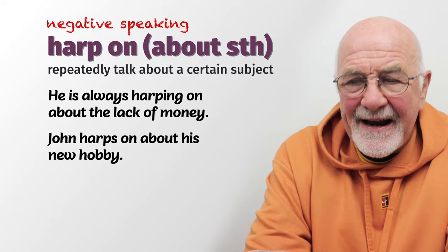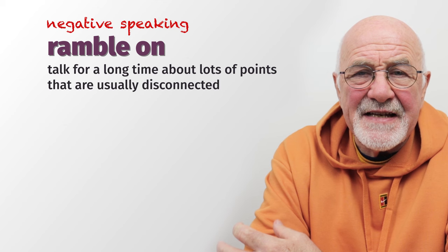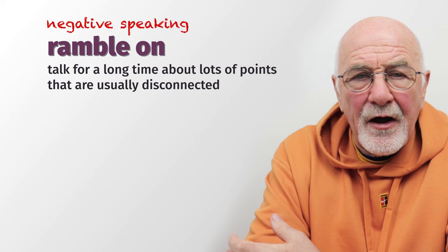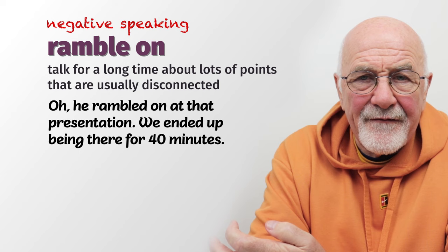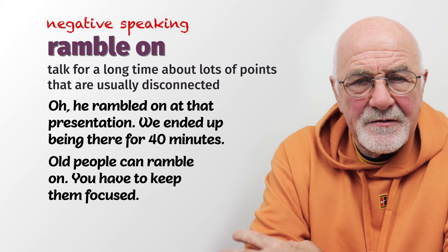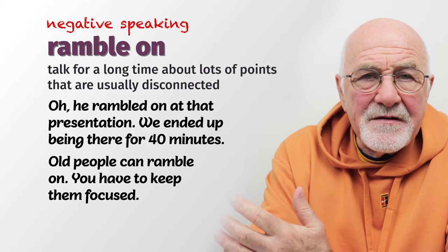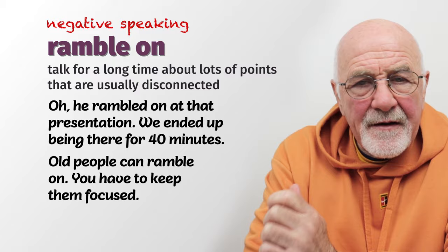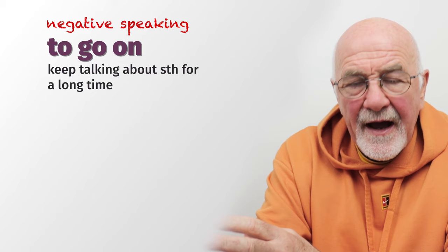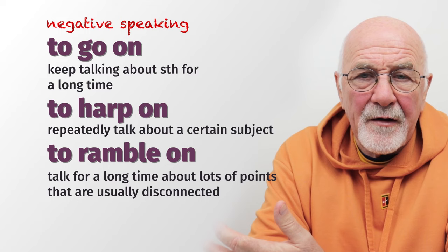The third one is to 'ramble on.' This is slightly different. When somebody rambles on, they talk for a long time but nothing seems to be connected — they miss the point or go off the point and ramble from one topic to another. For example, 'He rambled on at that presentation — I thought we'd be there for 15 minutes but we ended up there for 30 or 40 minutes.' To ramble on is to talk for a long time without getting to the point.